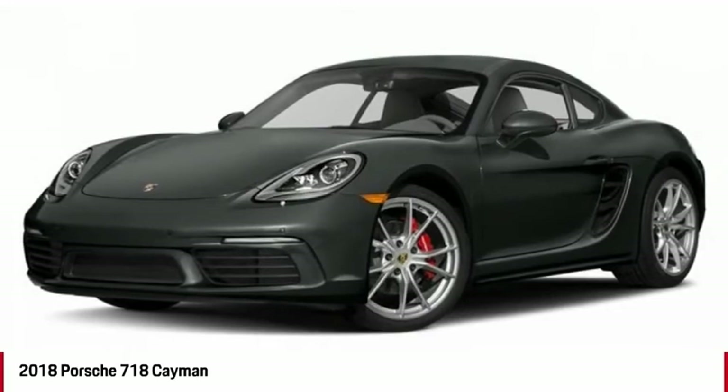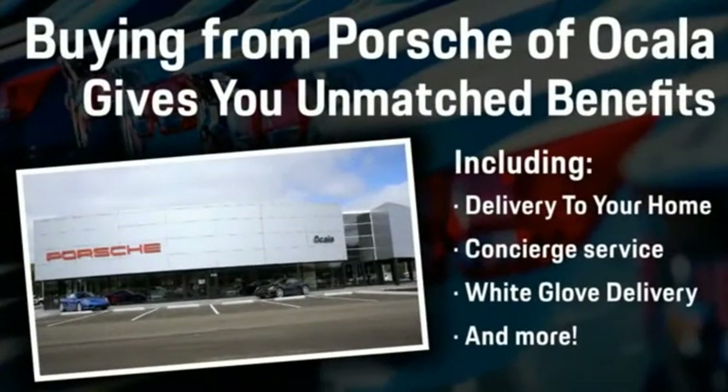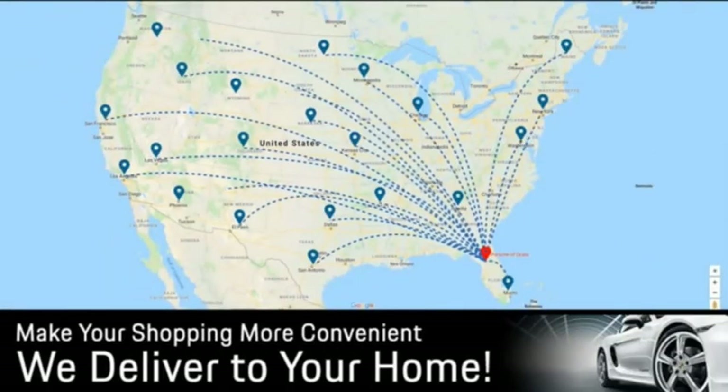Come take a test drive today. Buying from Porsche Vocala gives you unmatched benefits, including delivery to your home, concierge service, white glove delivery, and much more. Contact us today for more details.